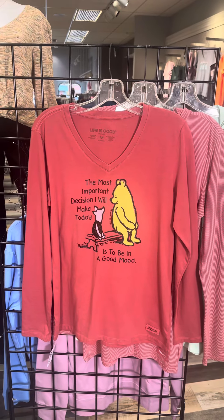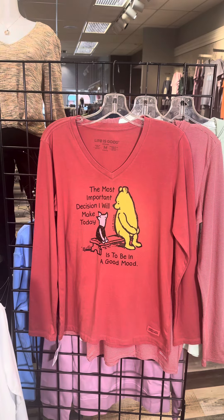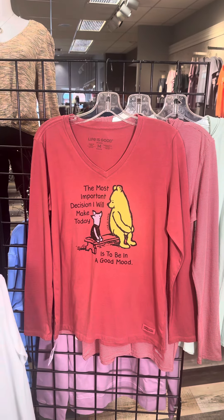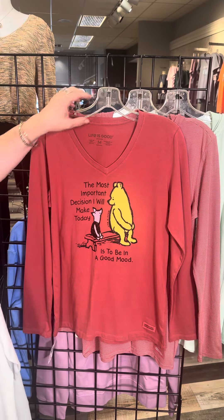Winnie the Pooh — this is a v-neck long sleeve. The most important decision I will make today is to be in a good mood. I think I need to read this every single day and try to follow it, because sometimes life is hard, but Pooh can make it better.